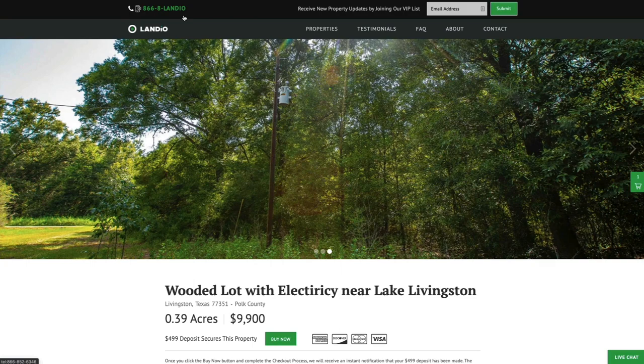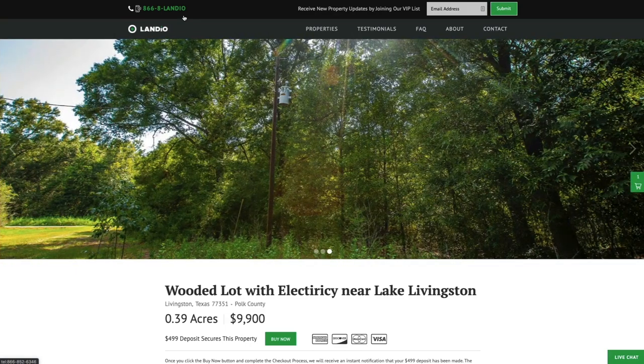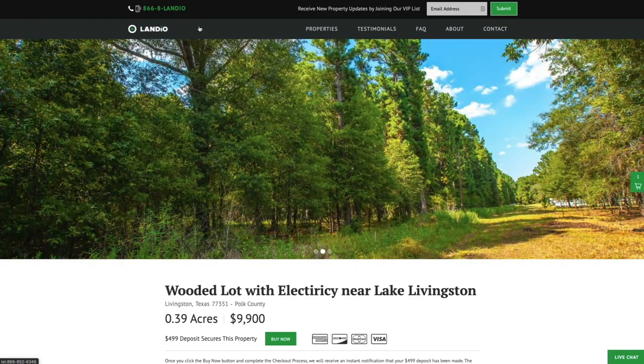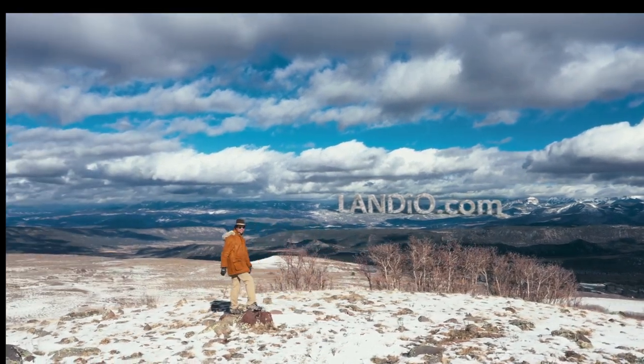On behalf of myself, my family, and the entire team here at Landio, we sincerely appreciate you taking the time to visit our website and watch our property videos. Please support us by sharing our videos, our properties, and our website with everyone that you know. The more people that we reach, the more dreams of land ownership we can make come true. It would be an honor to add you to the Landio family of happy customers. Thank you and may God continue to bless you and your family. Landio.com.